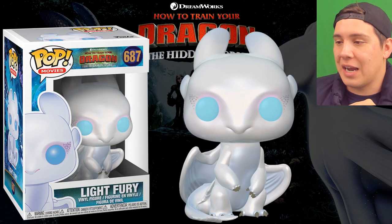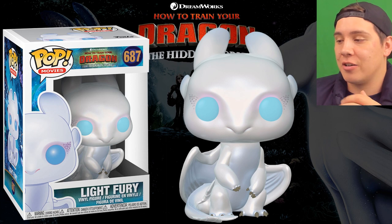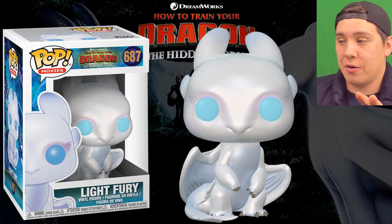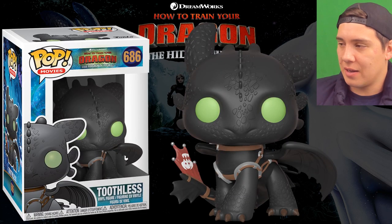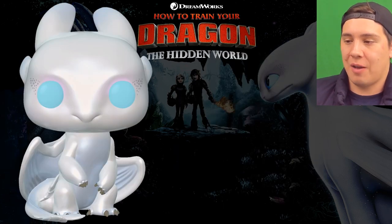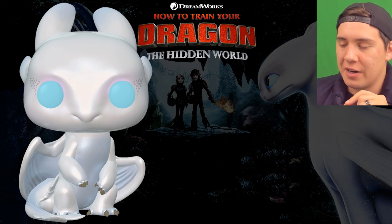Here we have the Light Fury — this one is really cool as well. You can see the claws, and she's kind of standing up on her hind legs, sitting back onto her butt and tail. The white wings look really nice, and the detail on the face as well. There are no scales on this dragon — very smooth, very clean. Unlike its male counterpart which clearly has scales, much more rugged and masculine with spines on top. This one is very feminine and smooth, and a little bit smaller as well. Very cool how they did that.